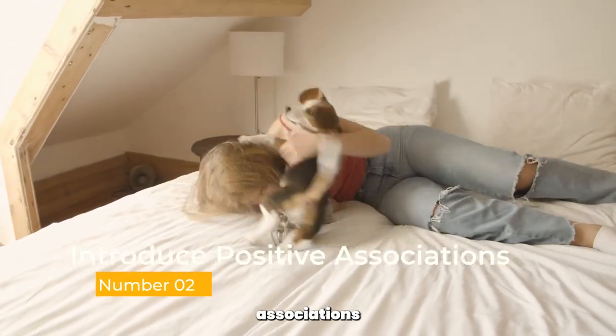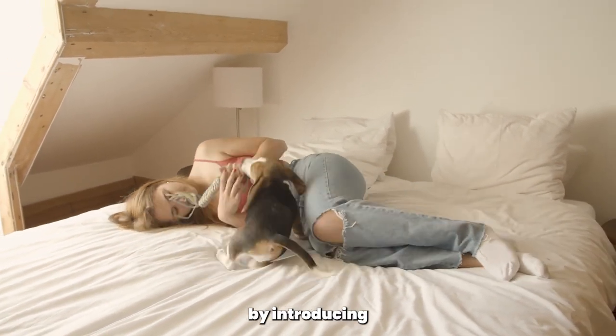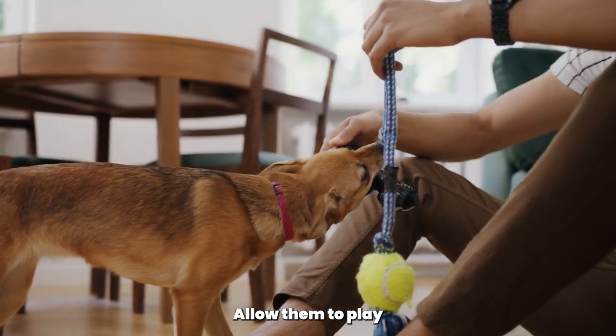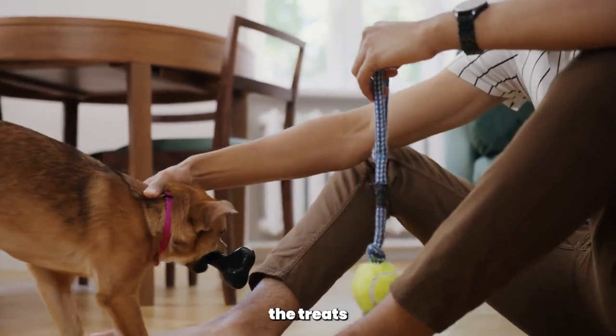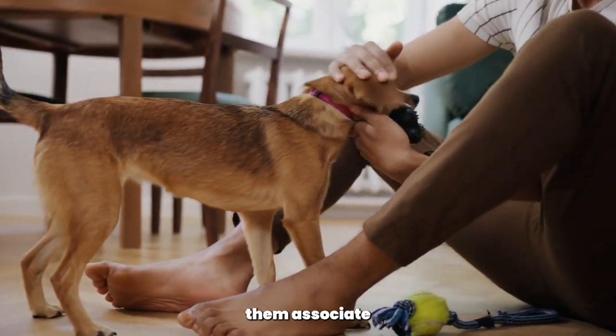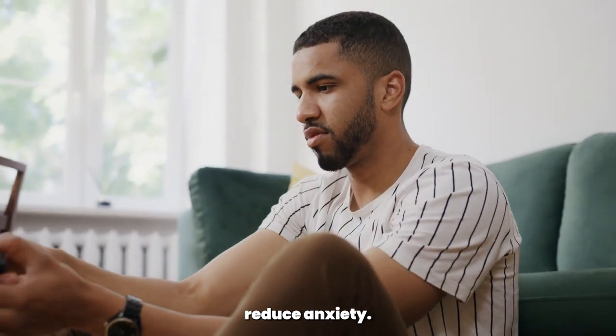Introduce positive associations. Create positive associations with bath time by introducing your poodle to their favorite toy or treat. Allow them to play or enjoy the treat in the bathroom before the actual bath. This will help them associate the bathroom with positive experiences and reduce anxiety.